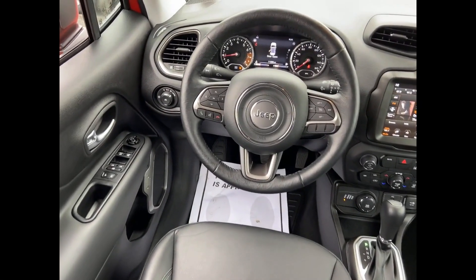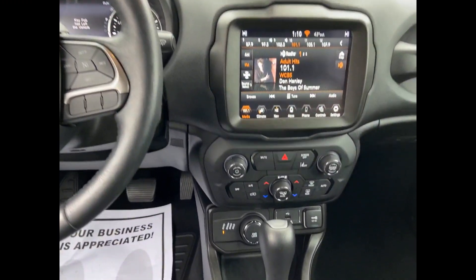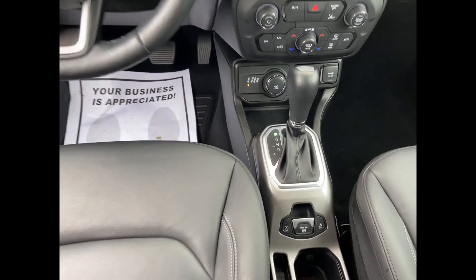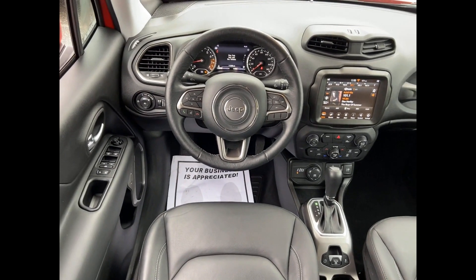Side view mirrors with turn signals, lane departure warning, satellite radio, navigation, turbocharged engine, multi-zone air conditioning, four-wheel drive, blind spot monitor, heated side view mirrors, leather seats, backup camera, tinted windows, and power driver's seat. This is a top-rated dealer.